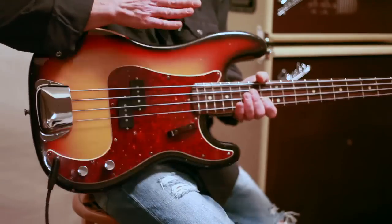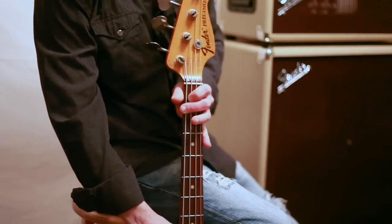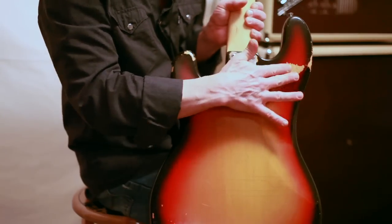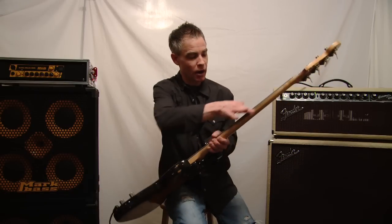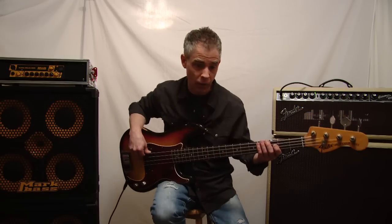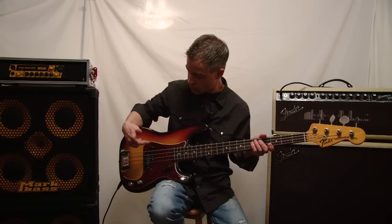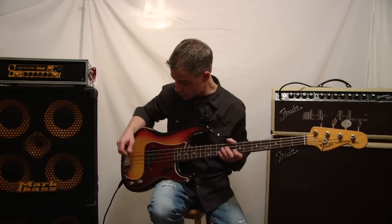It has a rosewood fingerboard and the body is made of alder. The headstock is a little yellowed, and there's some mojo here from a belt buckle — apparently a very large belt buckle — and some wear on the underside of the neck. I have it strung with flat wound strings. These are DR flat wound strings, which I really like. The gauges are 45, 65, 85, through 105.